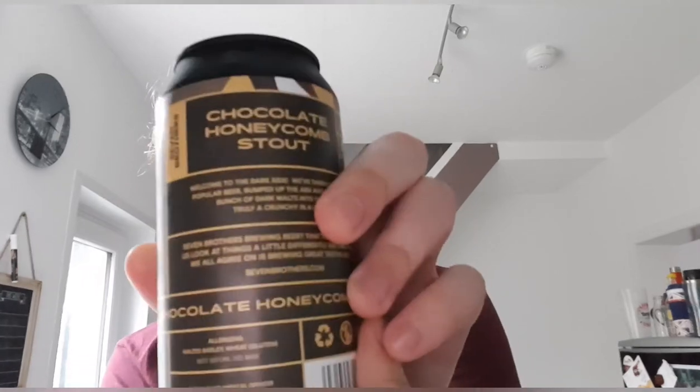The back says: 'Welcome to the dark side. We've taken our most popular beer, bumped up the ABV and chucked a bunch of dark malts into the mix. Truly a Crunchy in a can.' If you don't know, they made a Honeycomb Pale Ale which I've had and reviewed on the channel — it's in the Seven Brothers playlist. I think it's a fantastic beer, around 4.5%. I think it's lovely. Honeycomb Chocolate Stout — I'm looking forward to it, I think it's going to be fabulous.